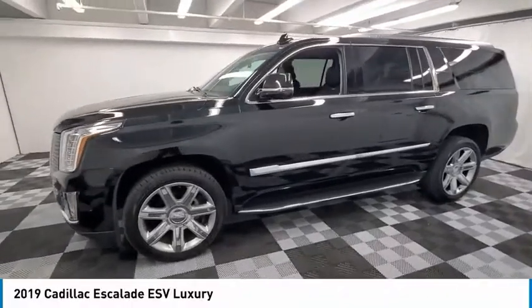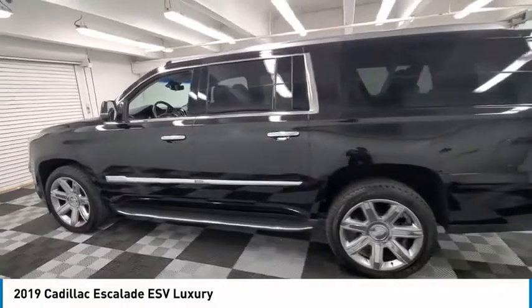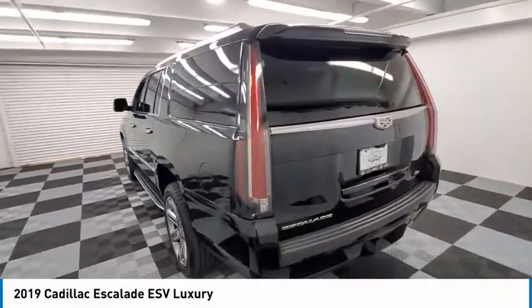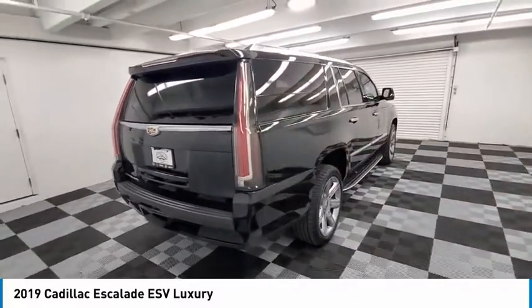We are pleased to show you the 2019 Escalade ESV. The Cadillac Escalade ESV is a longer version of the Escalade. The ESV is a large, luxurious SUV that delivers performance and style.